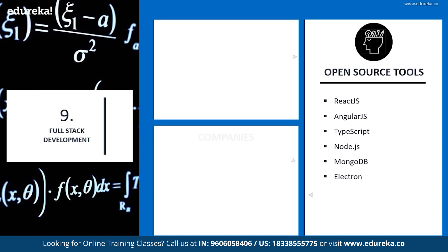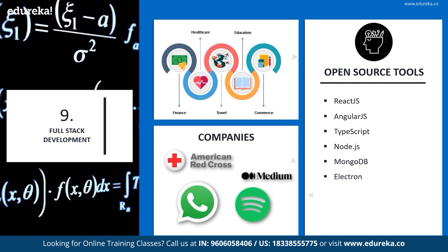Companies using some of these are American Red Cross, Medium, Spotify, and WhatsApp, amongst others. Finance, travel, healthcare, education, commerce, and many more industries use full stack development extensively.